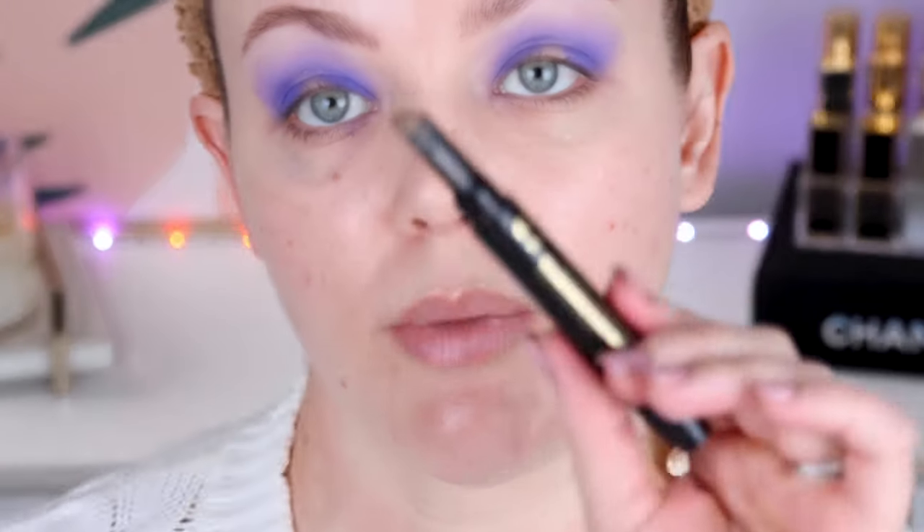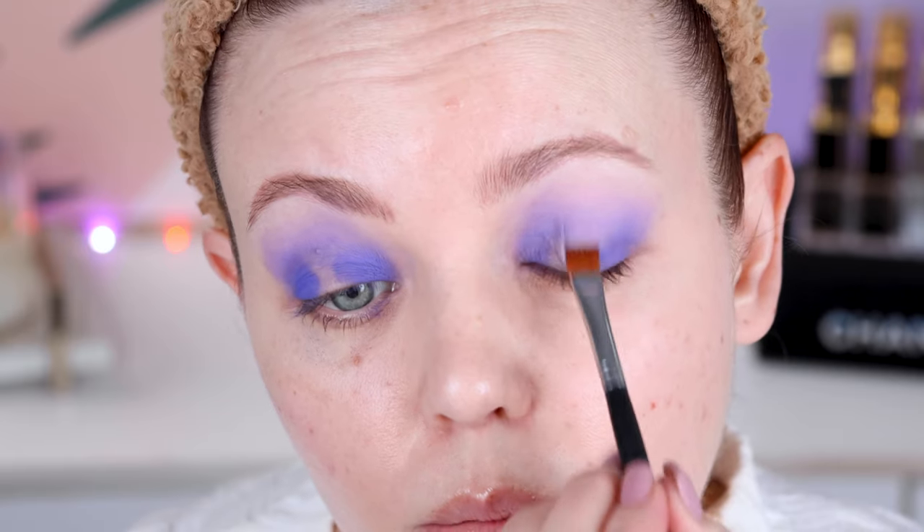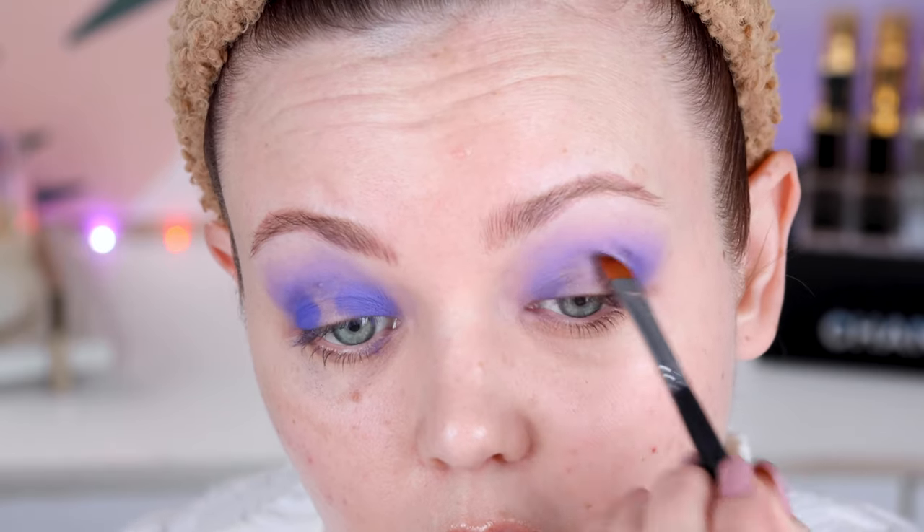I am now going to go into my Intensify Stick from Pat. You don't have to use this specifically — you don't have to use anything at all, it's up to you. I always use this for my hooded eyes; it just makes a massive difference. I'm just picking it up on a flat shader brush so I don't get purple all over the stick itself. I'm going to press this into the middle here and do a bit of a halo eye.